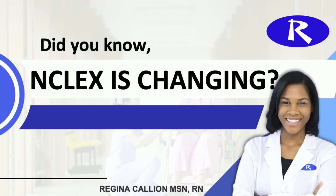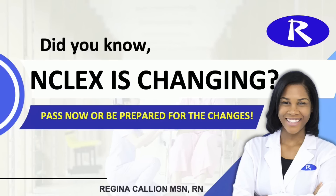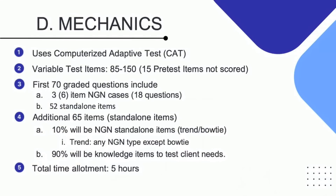Did you know that NCLEX is changing? This might not be for you, but NCLEX is changing and you need to pass now or be prepared for the changes. I'm doing a series specifically to help you be prepared for the changes, or more importantly, pass the NCLEX now. So let's go over exactly how NCLEX is changing. We are going to look at the mechanics of the Next Generation NCLEX.